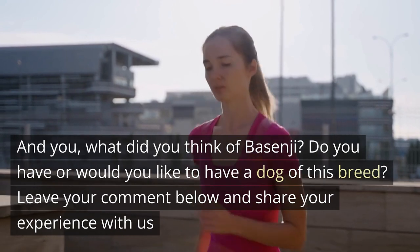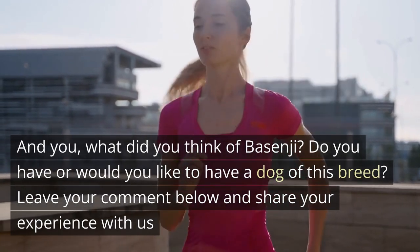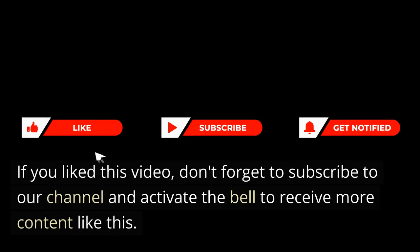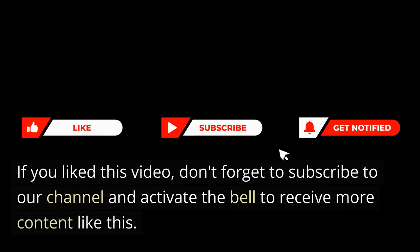And you — what did you think of the Basenji? Do you have or would you like to have a dog of this breed? Leave your comment below and share your experience with us. If you liked this video, don't forget to subscribe to our channel and activate the bell to receive more content like this. See you next time!